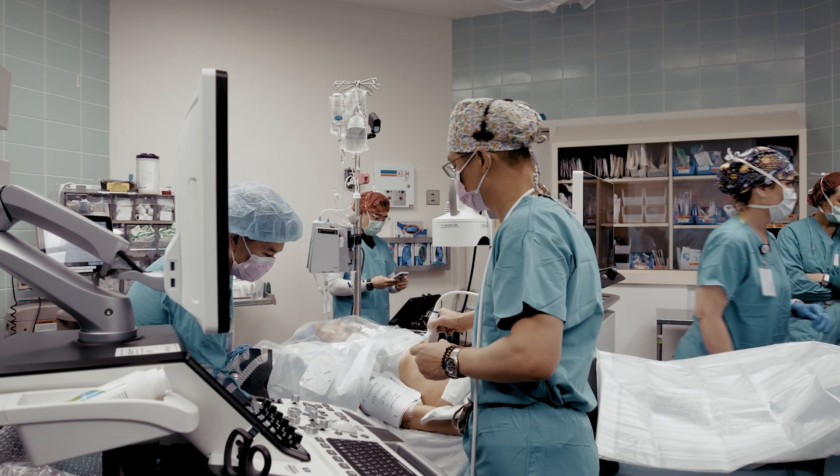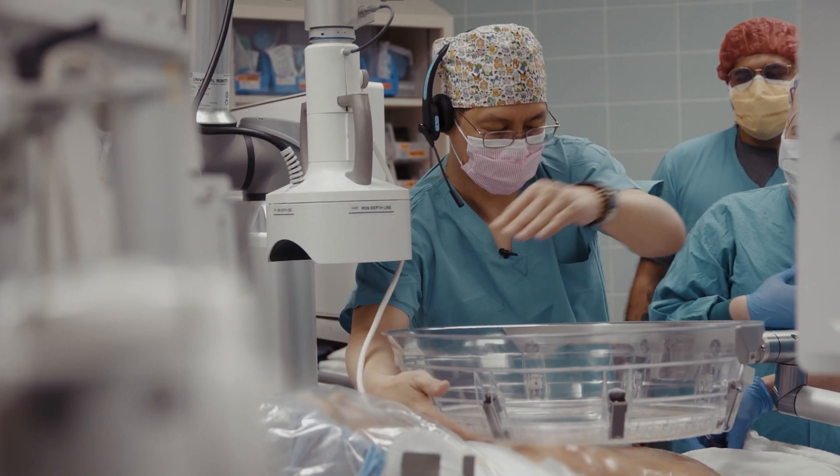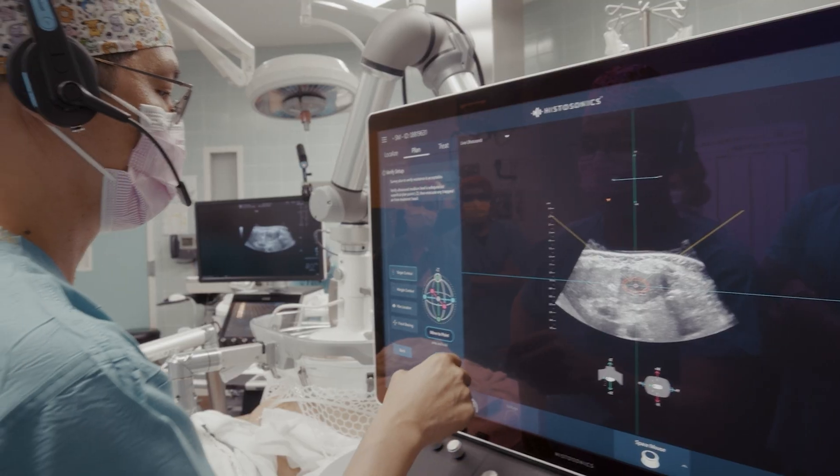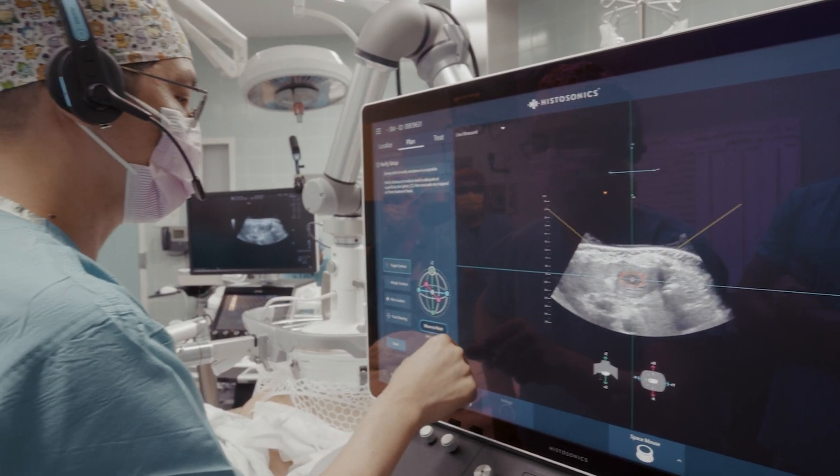The patient comes to the preoperative area and has a discussion with both myself as well as the anesthesiologist. Once we do that, we define the treatment characteristics. Then essentially, we let the machine go.